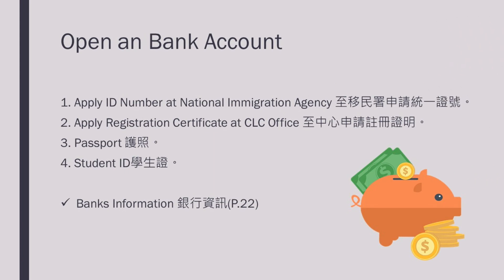Students who wish to open a bank account can do so at a respective post office or bank. In order to open a bank account, you will need an ID number, which you can receive at the immigration agency. You can go to the CLC office for directions. The documents required to open a bank account are displayed on the screen. More information can also be found in the manual.